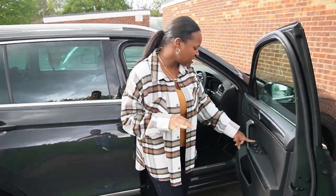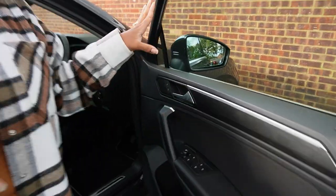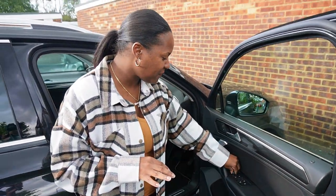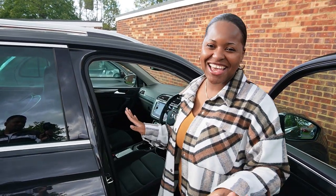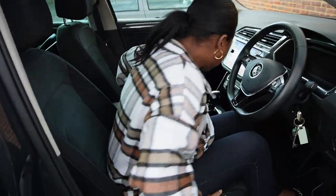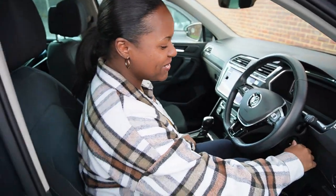Another feature I love is the windscreen defrost — you just press this one button and it clears the fog, which I think is pretty cool. The car also has heated seats. Oh, and by the way — it's diesel! My other car was petrol. When you start a diesel engine you can hear the proper ruggedness of it.